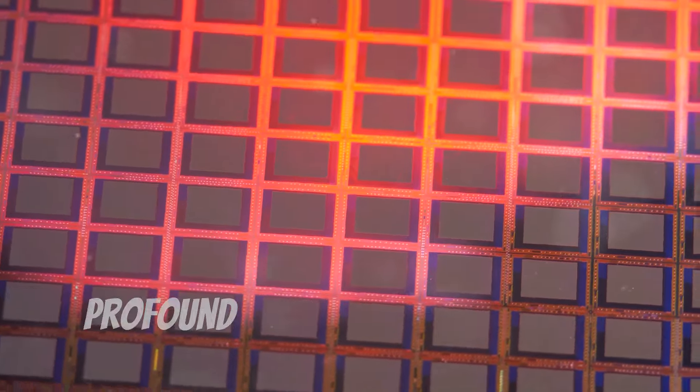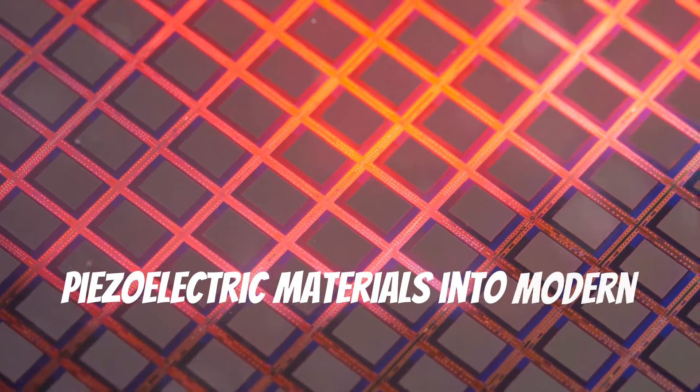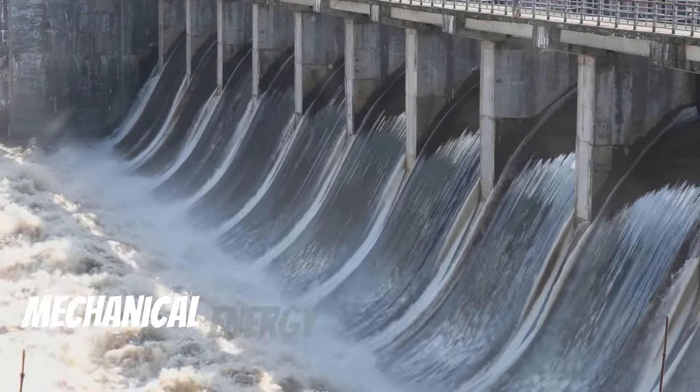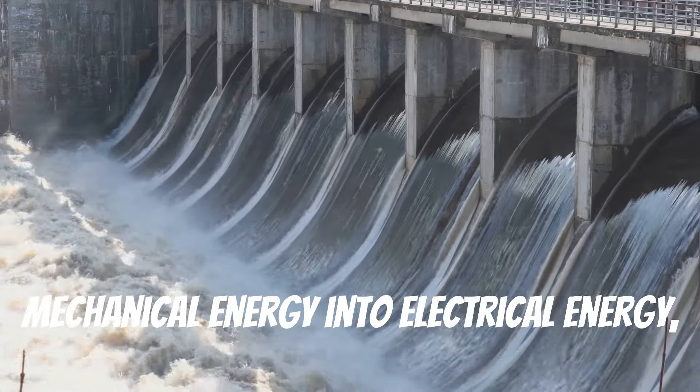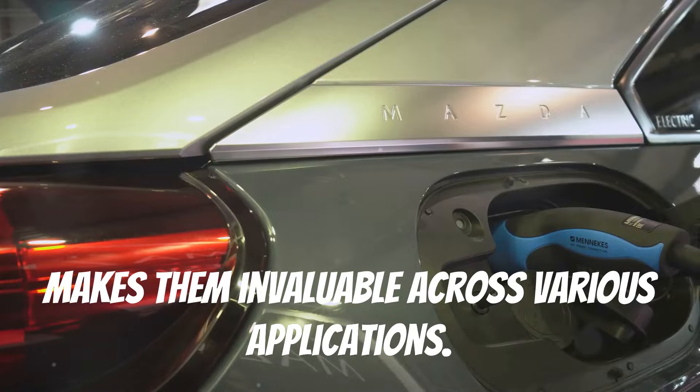Technological transformations have been profound with the integration of piezoelectric materials into modern technology. Their unique ability to convert mechanical energy into electrical energy, and vice versa, makes them invaluable across various applications.